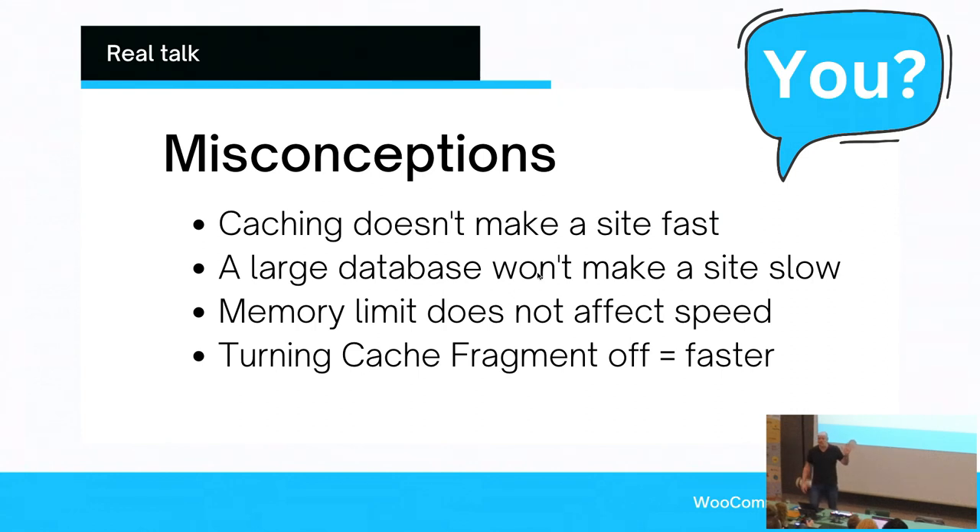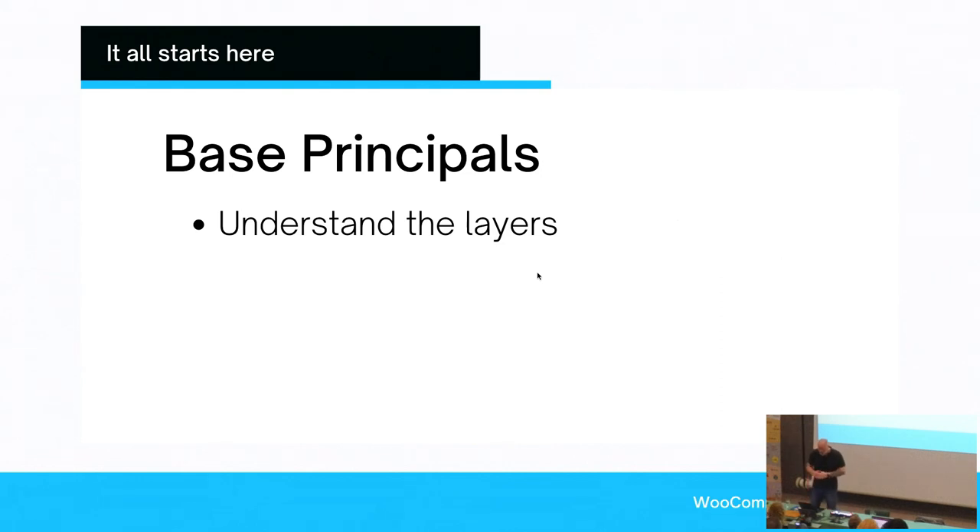How many of you have heard or seen these things and work accordingly currently? Quite a lot — this is very common. This is mostly around not understanding the base principles, and this is not me coming off my high horse saying you don't understand. This is me saying we've been fed the wrong type of information for a very, very long period of time in the tutorials we find and the presentations we've seen.